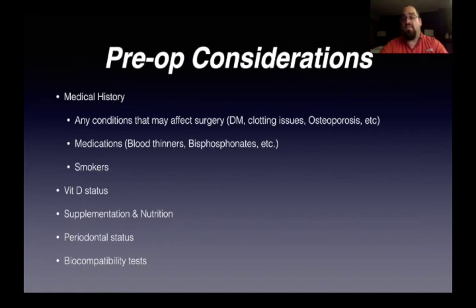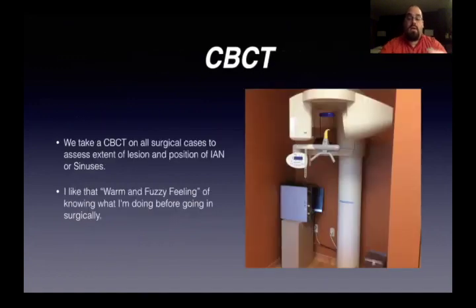Definitely doing a biocompatibility test — to make sure that the materials are compatible with the biology of the human you're going to put them in. That's really, really important. CBCT — that's my Galileos right there. We take a CBCT on all surgical cases, basically to assess the extent of the lesion in the extraction protocol, but also to know where the inferior alveolar nerve is and the sinuses. I really like that warm and fuzzy feeling of knowing what I'm doing before going in surgically.